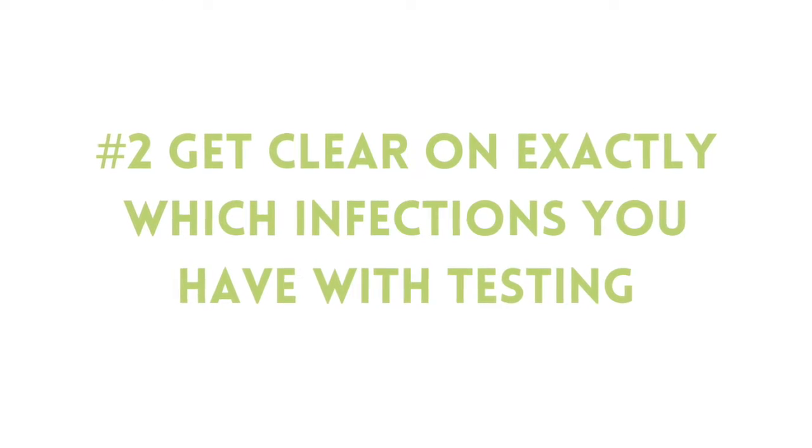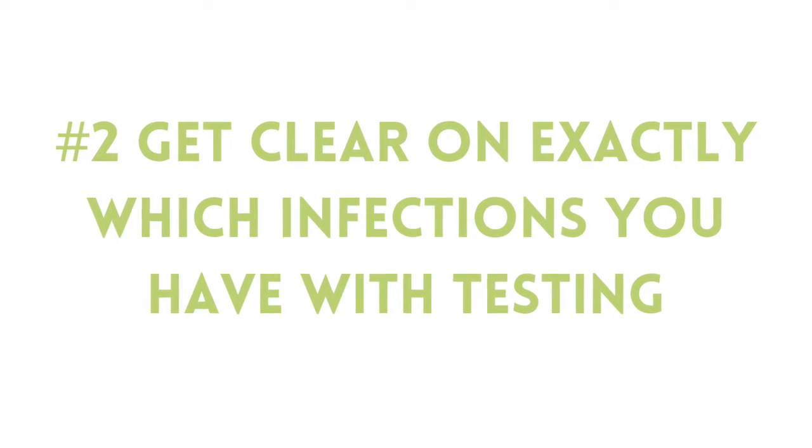The first thing to get clear on is knowing exactly which types of infections you specifically have. This means running SIBO breath testing and possibly some stool testing to check for candida overgrowth. A lot of people think they have candida based on symptom questionnaires, but when it comes to deciding what treatments to put into your body, it's really important to have a clear picture of what you're dealing with. If you treat an infection you don't actually have, you're wasting time and money and possibly exposing yourself to treatments that could do more harm than good.